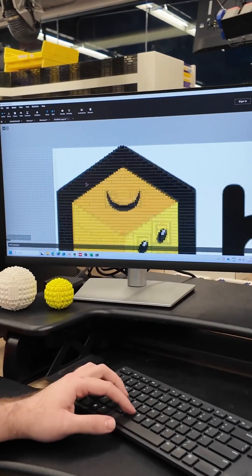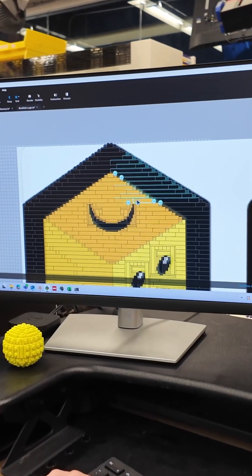BrickLink is growing. It's huge now compared to when I started using it. The catalog is massive. There's so many stores. You can find anything that you need.